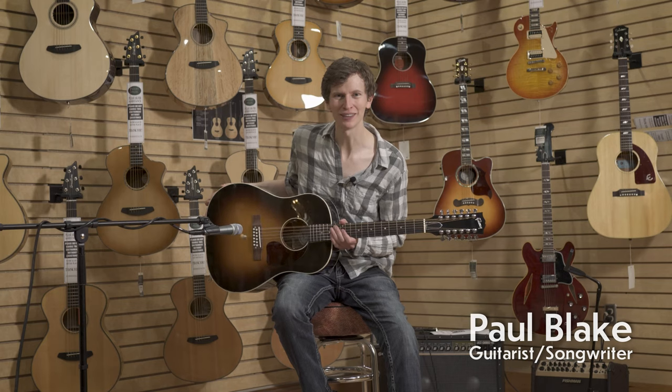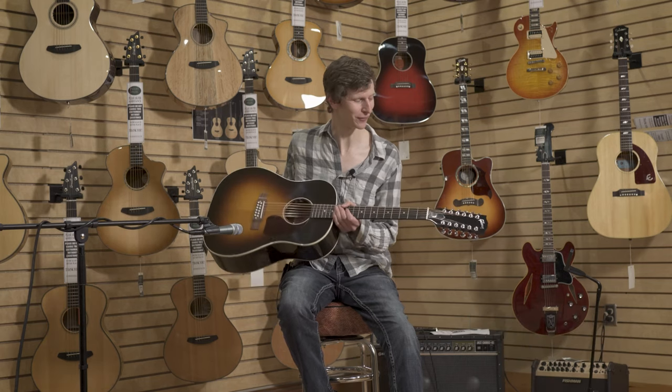My name is Paul Blake. I'm here at More Music in Evansville, Indiana. And what I've got with me is a Gibson J45 12-string.